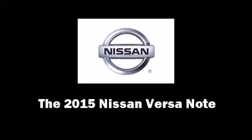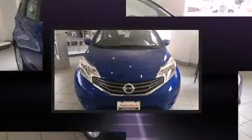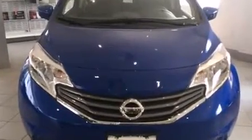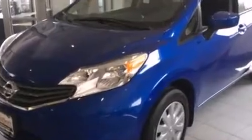Discerning drivers will appreciate the 2015 Nissan Versa Note. This four-door, five-passenger hatchback is ready to drive off the showroom floor. It features an automatic transmission, front-wheel drive, and an efficient four-cylinder engine.